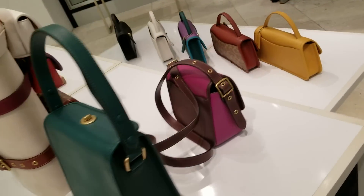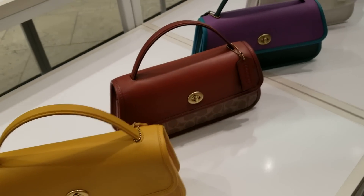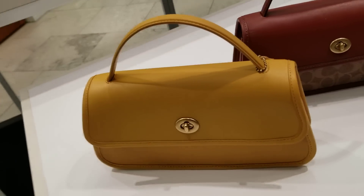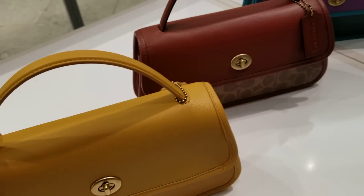Then they have some other new bags here — this is the Turn Lock, and I believe these are $295. They have all sorts of bright colors.